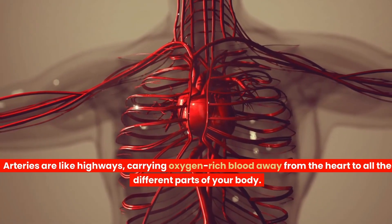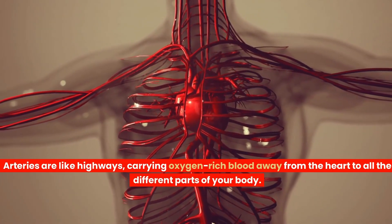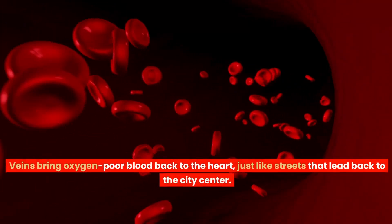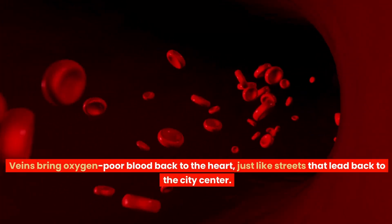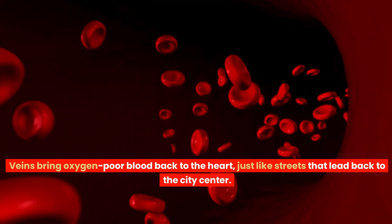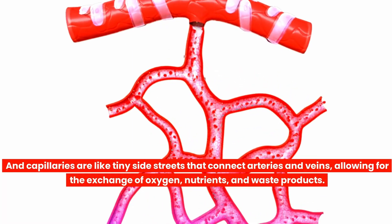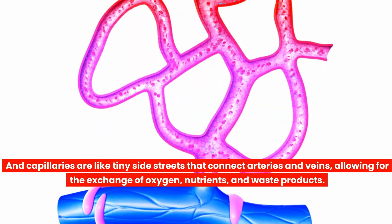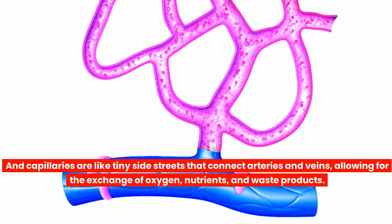Arteries are like highways, carrying oxygen-rich blood away from the heart to all the different parts of your body. Veins bring oxygen-poor blood back to the heart, just like streets that lead back to the city centre. And capillaries are like tiny side streets that connect arteries and veins, allowing for the exchange of oxygen, nutrients and waste products.